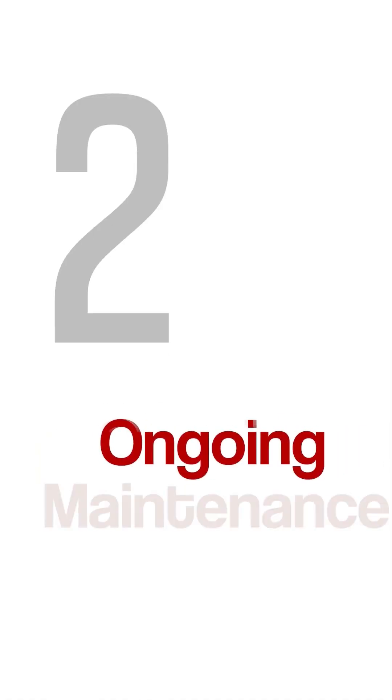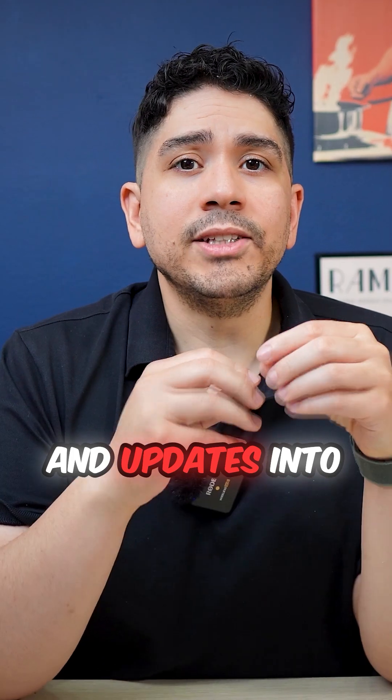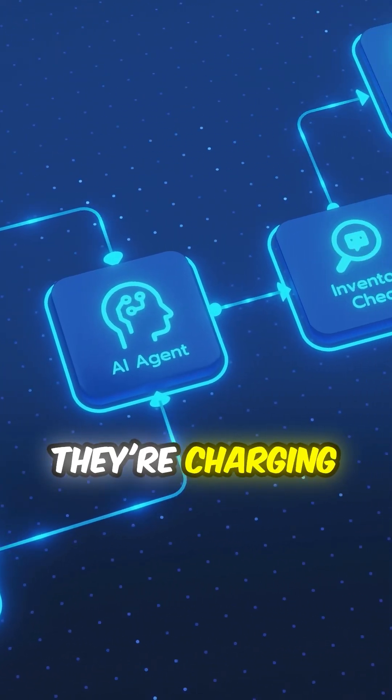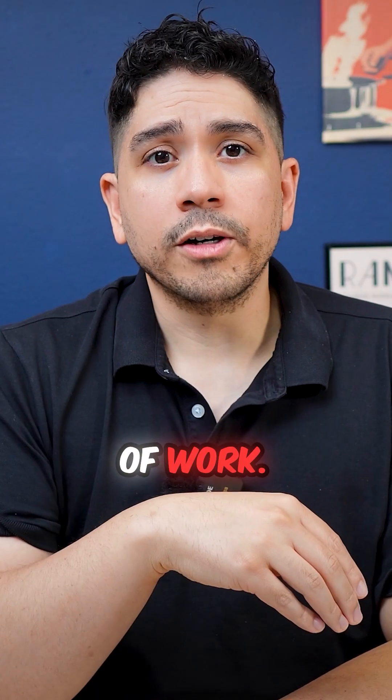But the second charge is where it gets sneaky: ongoing maintenance. They bundle monitoring and updates into a monthly retainer. Most automations run themselves, yet they're charging you $2,000 to $4,000 monthly for maybe two hours of work.